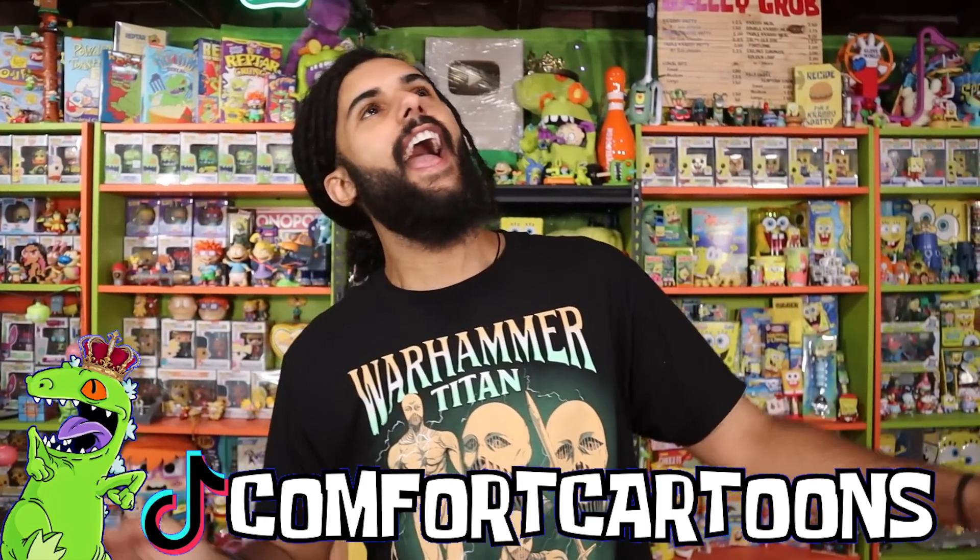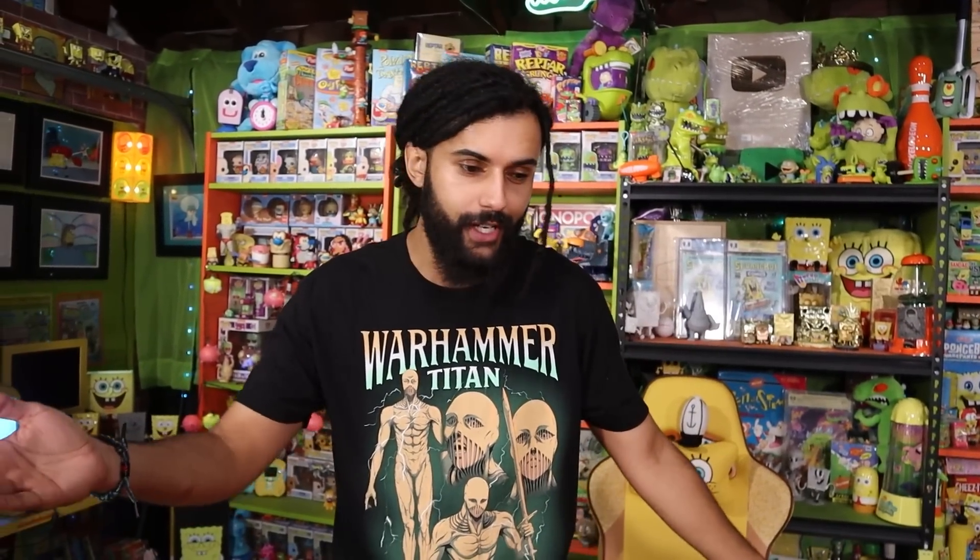It's your boy Marcus here and welcome to Comfort Cartoons, the channel where I collect absolutely everything from the late 90s and 2000s, and I'm also trying to create the world's biggest Spongebob and Nickelodeon collection. I have a dog that year-round, not just in October, participates in the tradition of trick-or-treat. Whatever the trick is, she's just really cute and she gets the treat. That's how it works every day. But I hope you guys are having an amazing day, and if you aren't, you know the drill - Spooky Nickelodeon Flip!